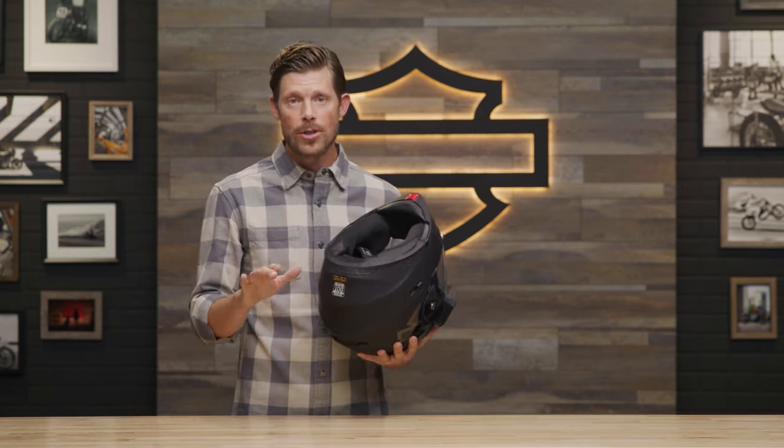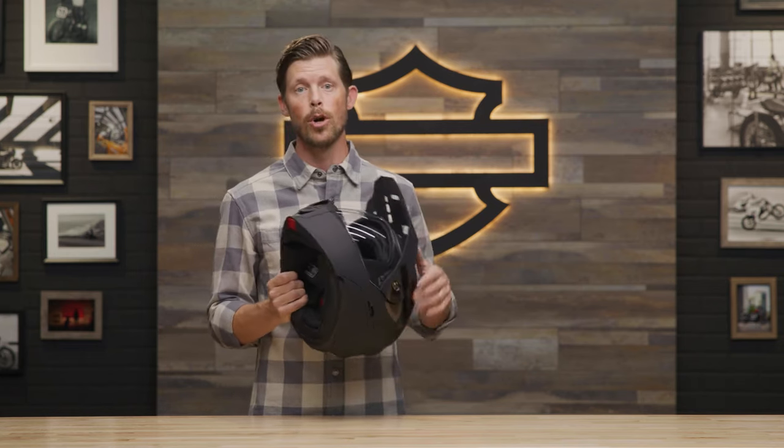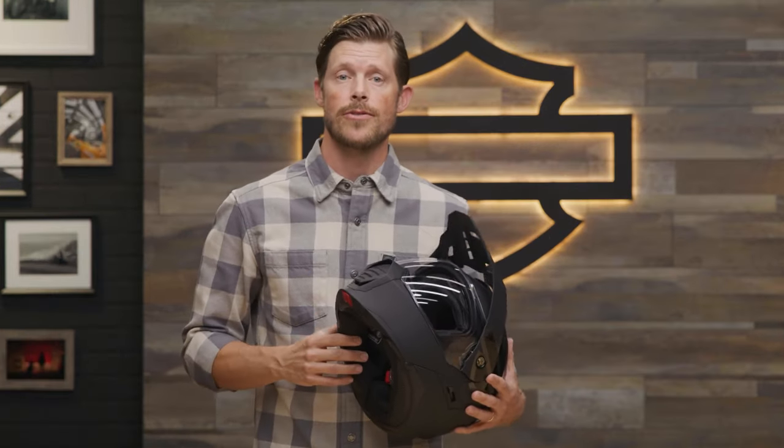This helmet is also compatible with the Boom Audio 20S Bluetooth headset to enable seamless connectivity through a mobile phone and communicate with other riders. Alternatively, you may easily transfer a headset you already own.